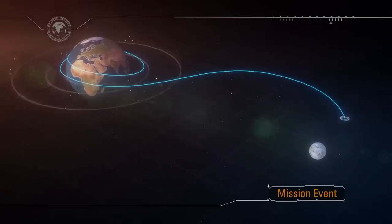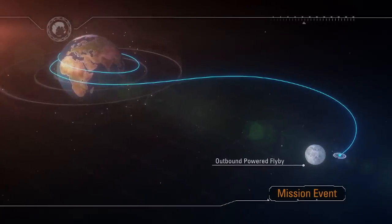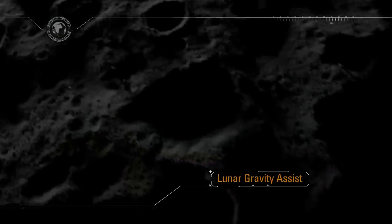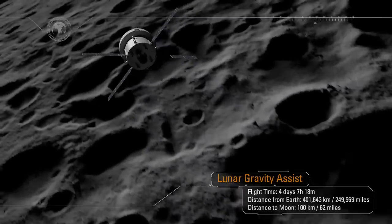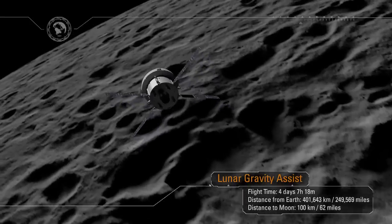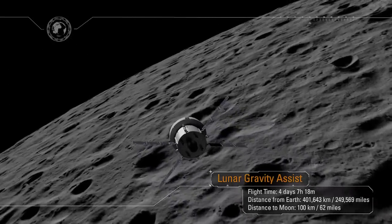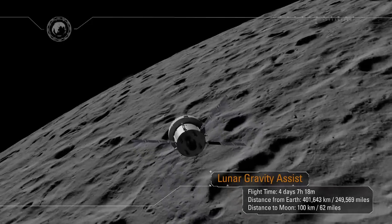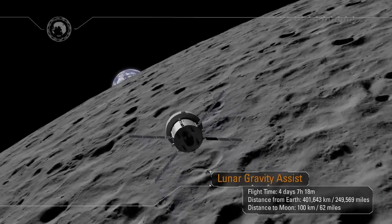As Orion approaches the Moon, the service module will be used to perform a critical lunar gravity assist maneuver, allowing the ship to enter a distant retrograde orbit about the Moon. The Moon will get larger and larger in the window, and at closest approach, Orion will be just 62 miles from the surface of the Moon. As the spacecraft flies around the far side of the Moon, we will lose all communication back on Earth, and for a period of time Orion will be on its own. Mission Control will await acquisition of signal, and as we lock on, a new generation will see their first Earthrise.